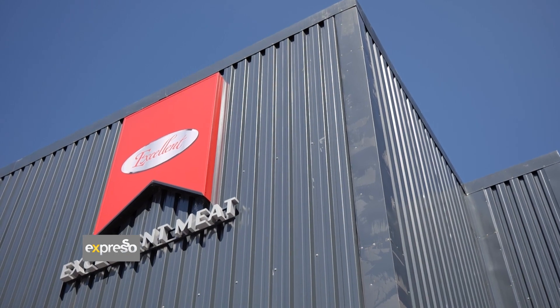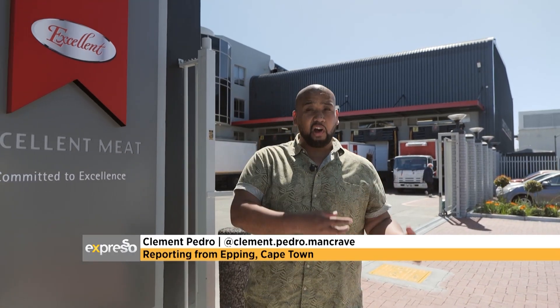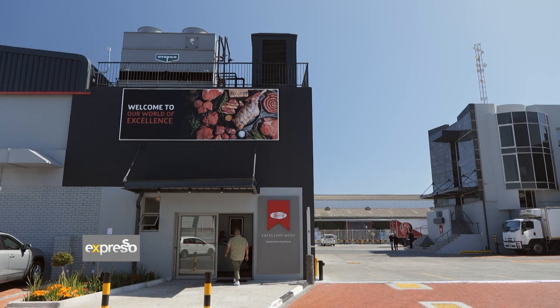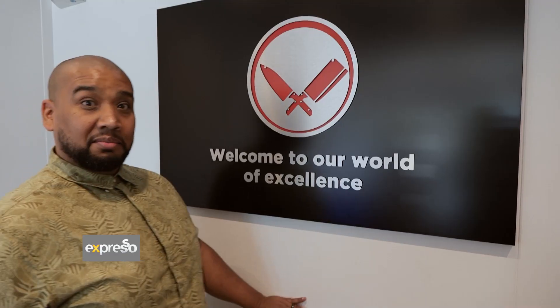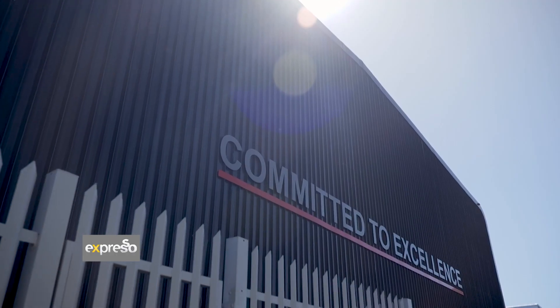To deliver exceptional quality meat that you can trust, Woolworths have built trusted supply chains — not just with their farmers, but their suppliers as well. Today I get to experience that firsthand as I'm visiting their local butchery, Excellent Meat, to find out what goes into Woolworths beef mints that makes it exceptional.